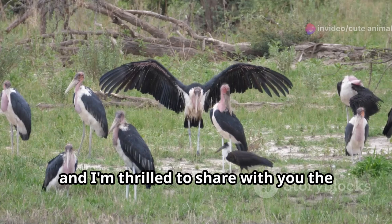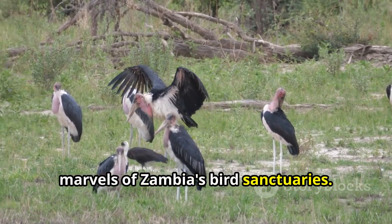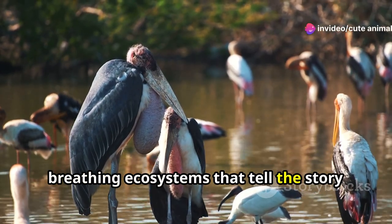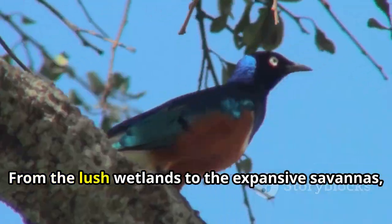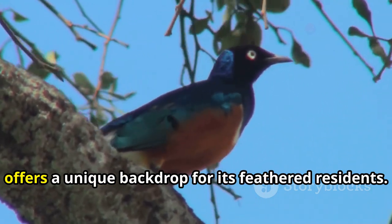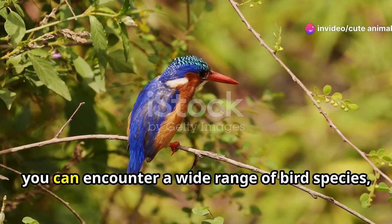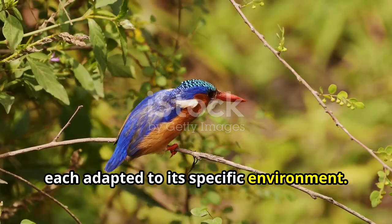Hi, I'm your guide today, and I'm thrilled to share with you the marvels of Zambia's bird sanctuaries. These sanctuaries are not just places to observe birds — they are living, breathing ecosystems that tell the story of Zambia's rich natural heritage. From the lush wetlands to the expansive savannas, every corner of this beautiful country offers a unique backdrop for its feathered residents. The diversity of habitats here means that you can encounter a wide range of bird species, each adapted to its specific environment.